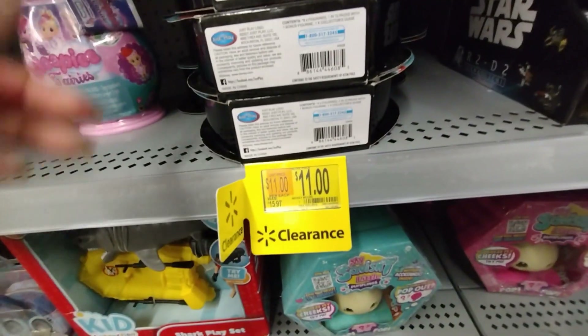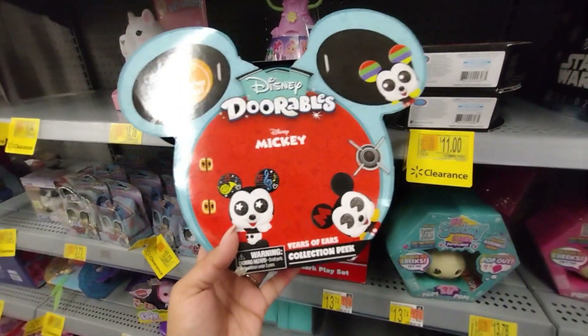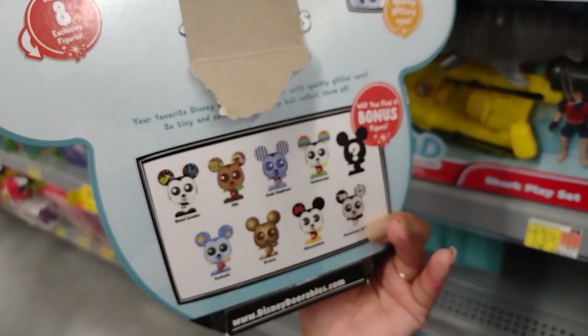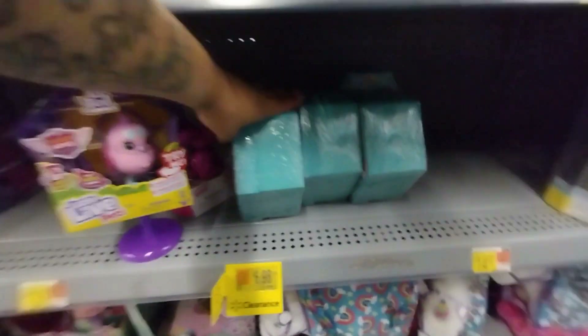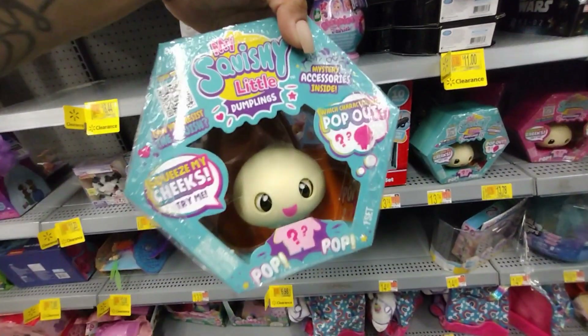Over here there's so much more clearance. They have these for $11 — were almost $16. These are Adorables with eight exclusive figures. If your kids are into figurines or little surprises, these are great. Also, $6.98 — regularly $9.97 — for the My Squishy Little Dumplings. They're so cute, 'Squeeze my cheeks, try me.'